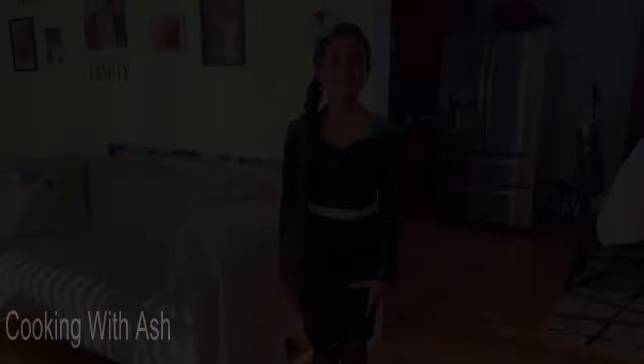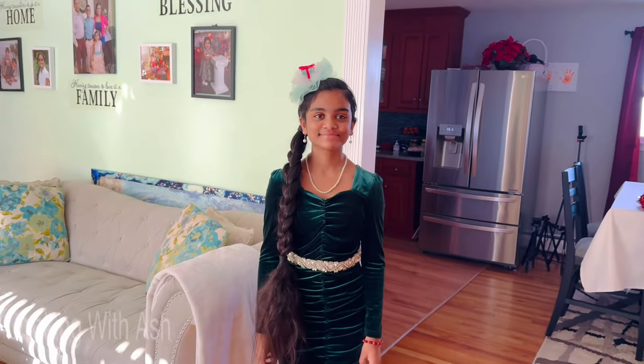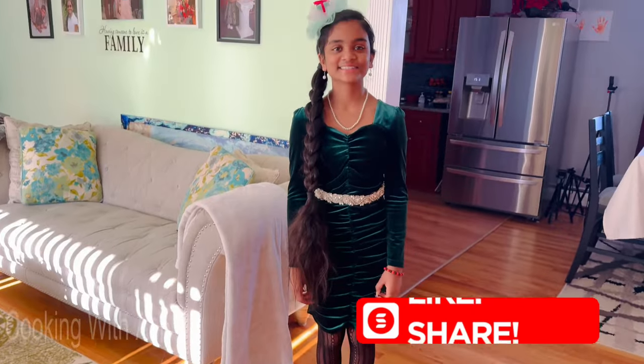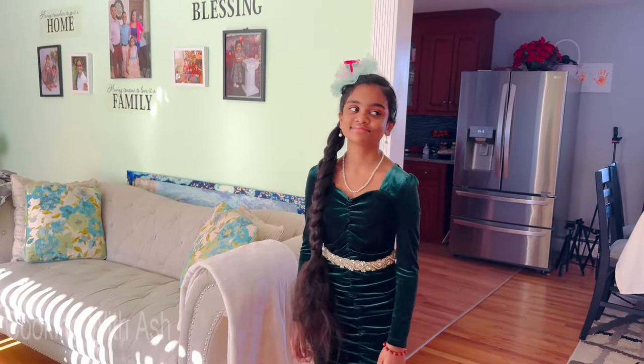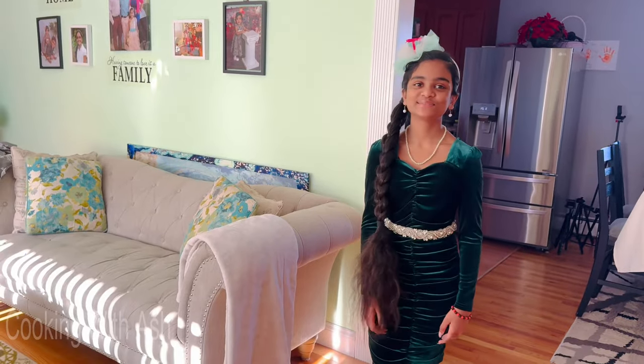I'm so excited, it's like I'm a little girl in a candy shop all over again. Let me show you the outfit check for the tea house look — check out the cute headband, the dress, the pearls. It's gonna look so cute, give us a spin! Twirlaroo! Are you excited for tea?